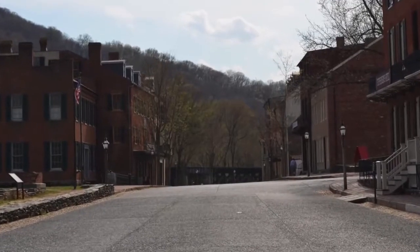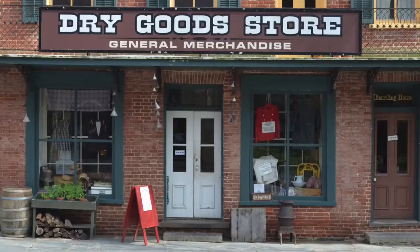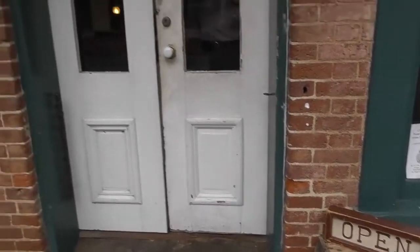Town of Harper's Ferry from overlook. A street view entrance to dry goods store exhibit. From camera perspective, glances at open sign, enters door, sees rangers and volunteers in exhibit. Ranger smiles and opens exhibit barricade.